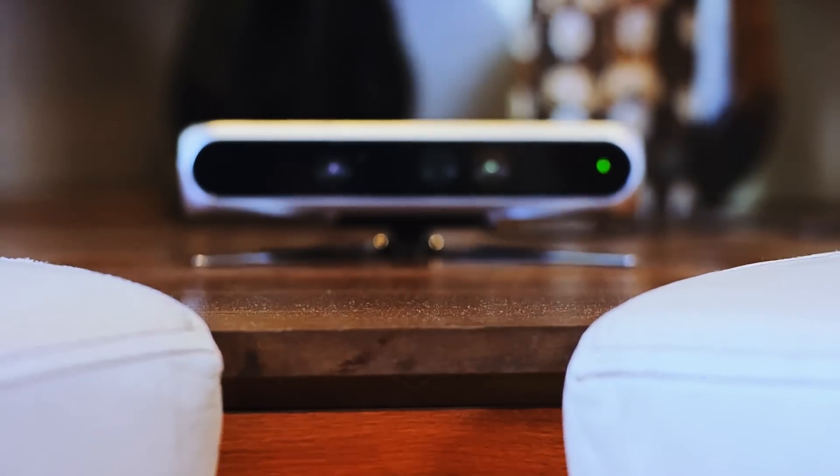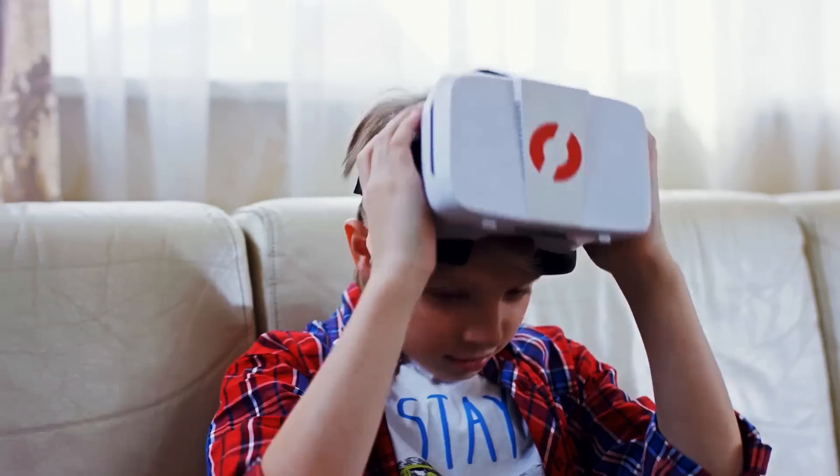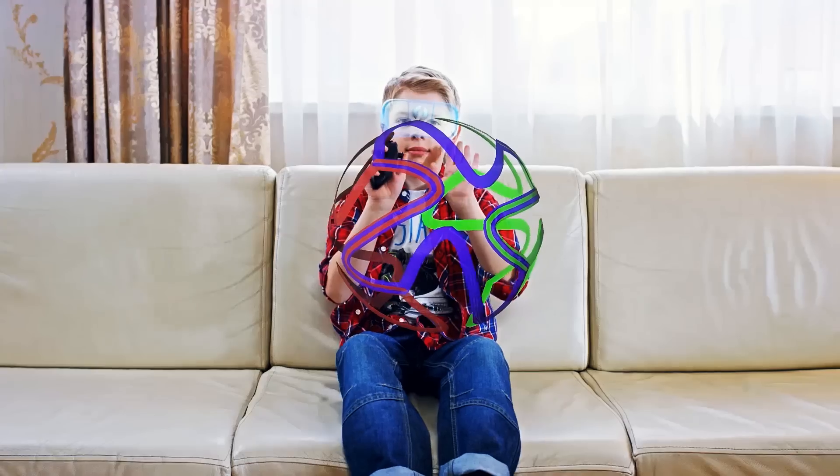Introducing Vico VR, a revolutionary Bluetooth accessory that brings wireless, full-body tracking capabilities to Android and iOS VR headsets.